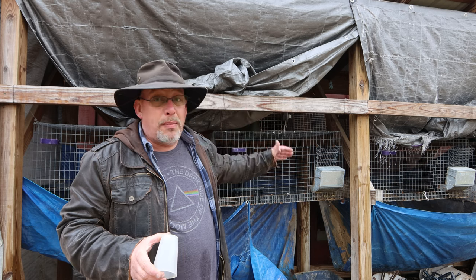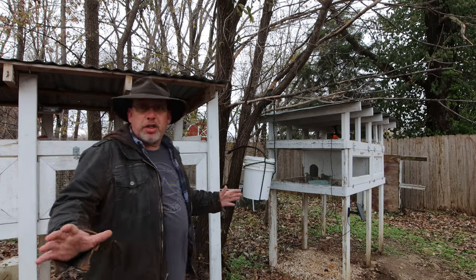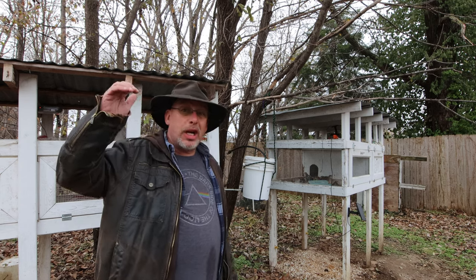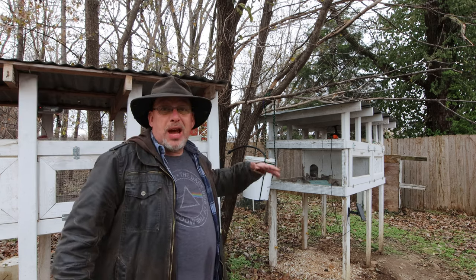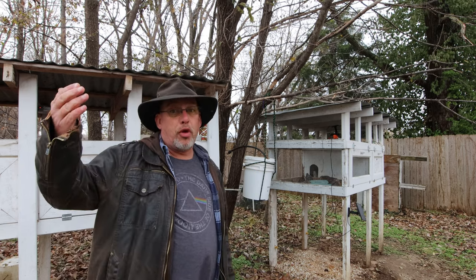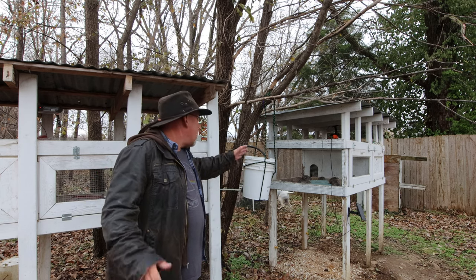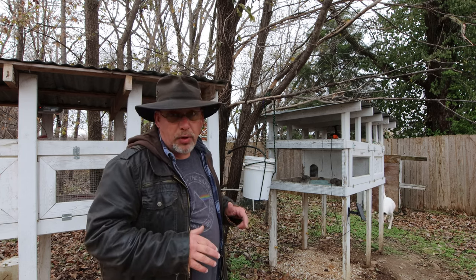Now we're out at the quail hutches. Like the rabbits, I've got to take down the automatic watering system because it's going to freeze up — it already has frozen a couple of times. Even if daytime temperatures get up to 45, 50, even 60 degrees, if nighttime temperatures drop into the teens or colder, this whole system freezes and it takes all day to thaw out, leaving the quail without water. So I need to take this down, get it cleaned up and put away.